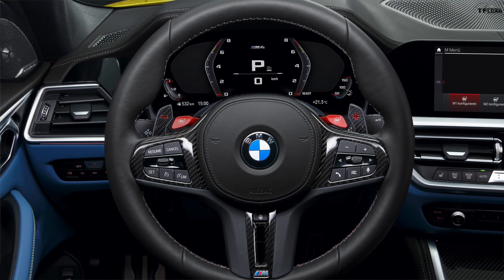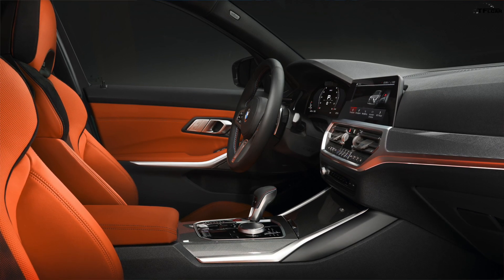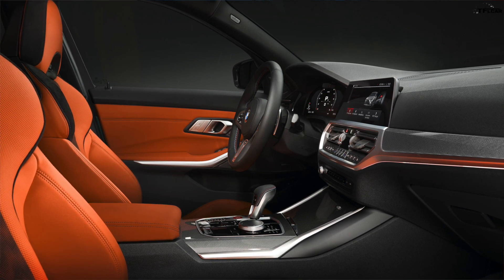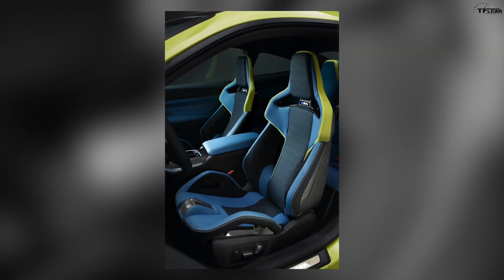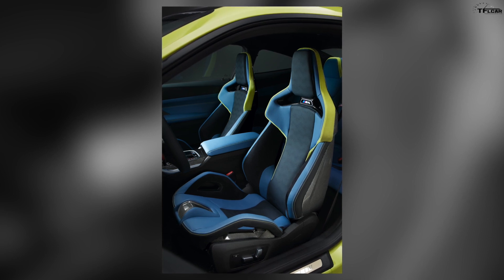Driver assistance technologies are similar to what you'd find in the standard 3 Series. Heated seats, Harman Kardon audio, and park distance control come standard. An Executive Package adds heated steering wheel, power trunk lid, gesture controls to adjust volume, and wireless charging.